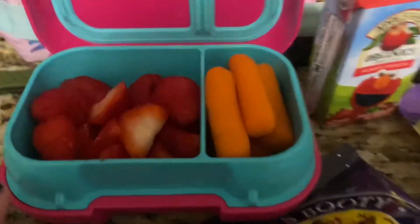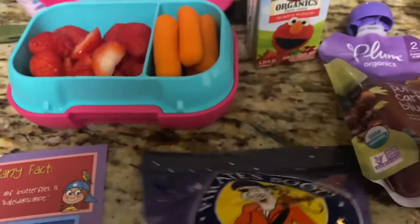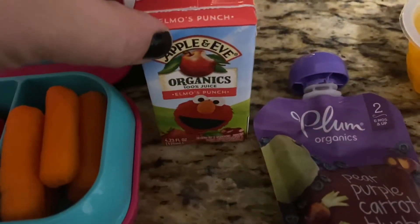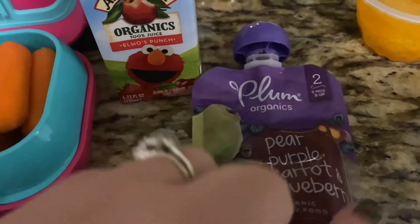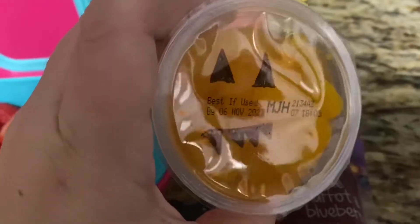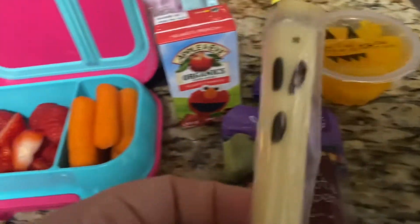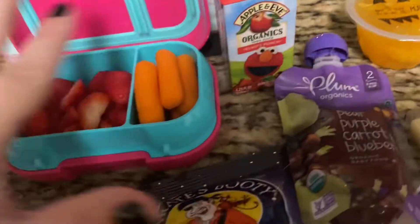For my daughter tomorrow, she's got kind of a snacky lunch situation going on. She has some strawberries and raspberries, some baby carrots, some Halloween Pirate's Booty, her Elmo's Punch to drink, and a pouch from Sprouts — pear, purple carrot, and blueberry. I also made her little jack-o'-lantern mandarin oranges. I usually drain this for her but I wanted to draw a little face on it.